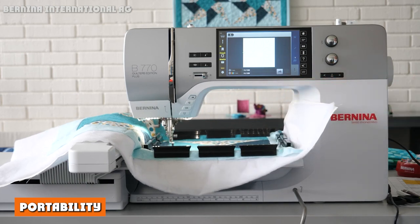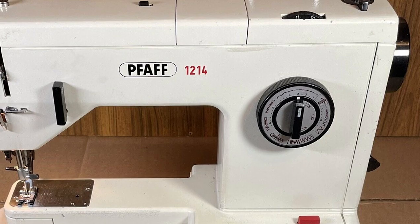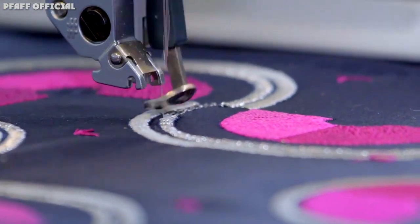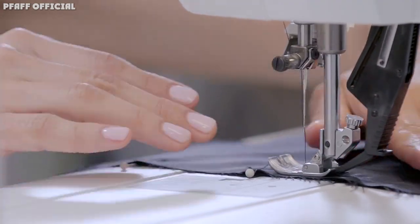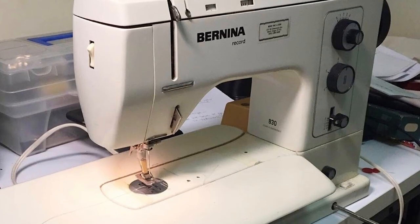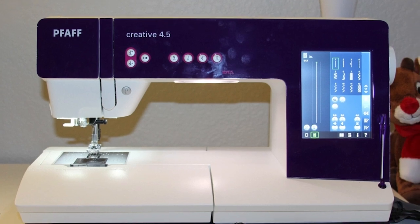If you're short on space or need to travel with your machine, then portability should be a major consideration. Pfaff has two compact and portable sewing machine models — the Passport 2.0 and Passport 3.0 — that are designed to be carried with you. As for built-in stitches, it's hard to compare the two brands on that basis, since the number of built-in stitches depends on the particular model and its functionality, whether it's for sewing, embroidery, or quilting.